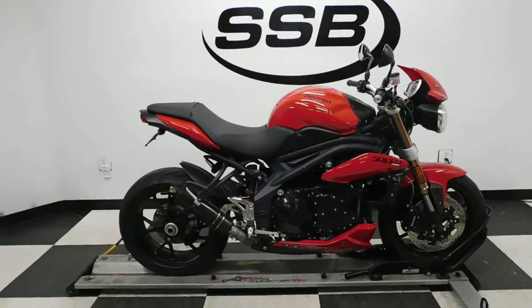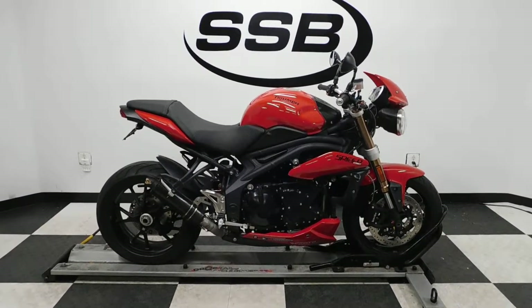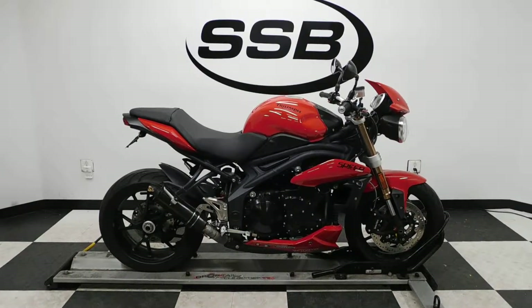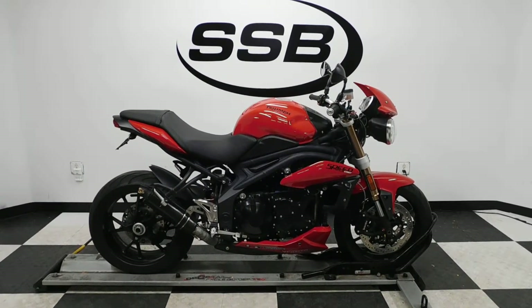This Speed Triple 1050 will be going through our pre-sale inspection. It will also come with our 30 to 8,000 mile limited warranty. And as long as you own this Triumph from us, you will get your discount on parts, labor, and accessories. Thank you for shopping SimplyStreetBikes.com.